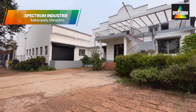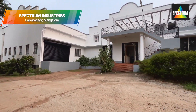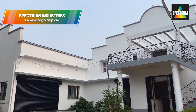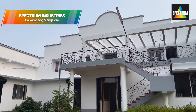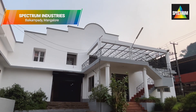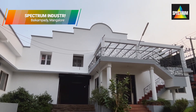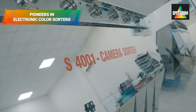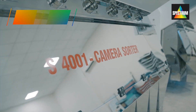Spectrum Industries is an internationally recognized manufacturer of cleaning, grading and color sorting machinery for the food processing industry, with complete commitment towards providing the best of service, value and quality to our customers. We have been the pioneer manufacturers of electronic color sorters in India since 1993.